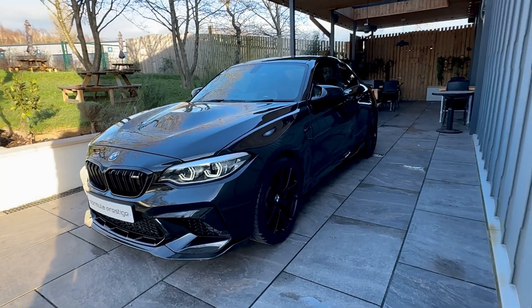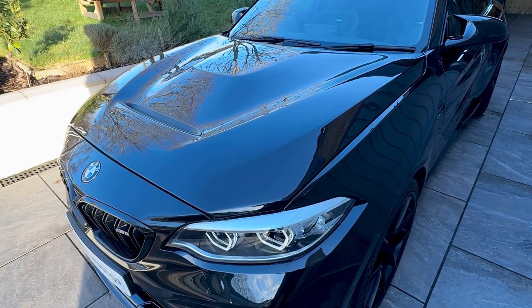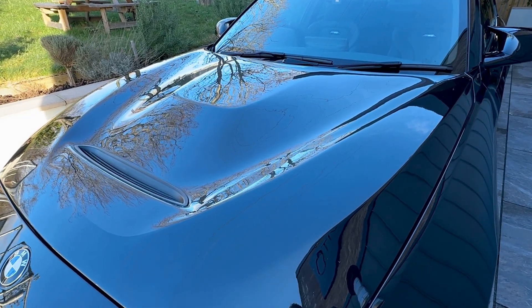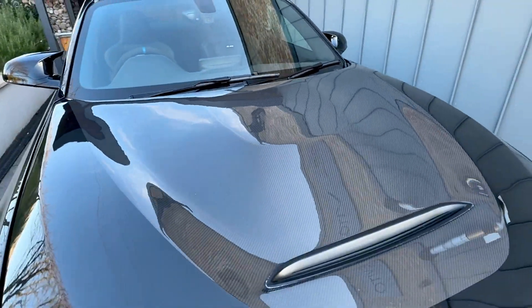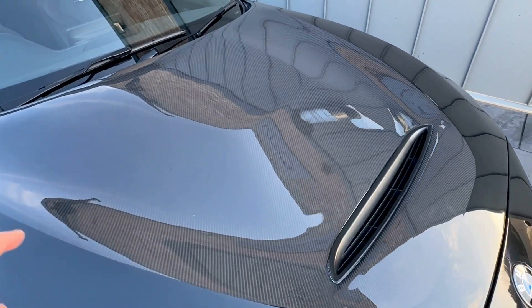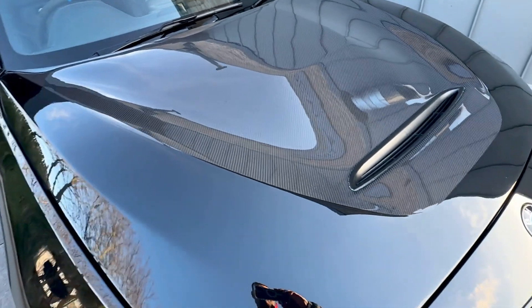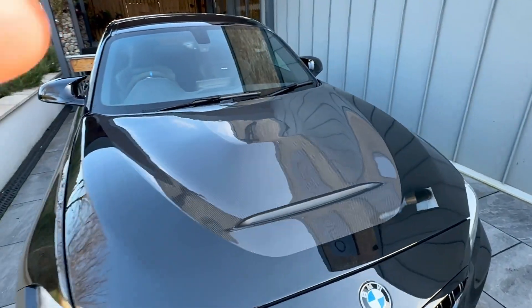Starting at the front, you'll see it has the M2 CS bonnet. It's a fully carbon fibre bonnet — what's been done here is the carbon fibre is on show in the centre piece, and then the remainder is the sapphire black, the same as the remainder of the car. Looks absolutely fantastic in person. It's a really nice feature.